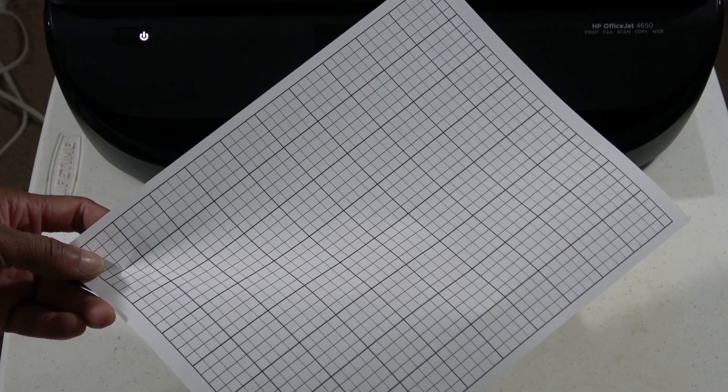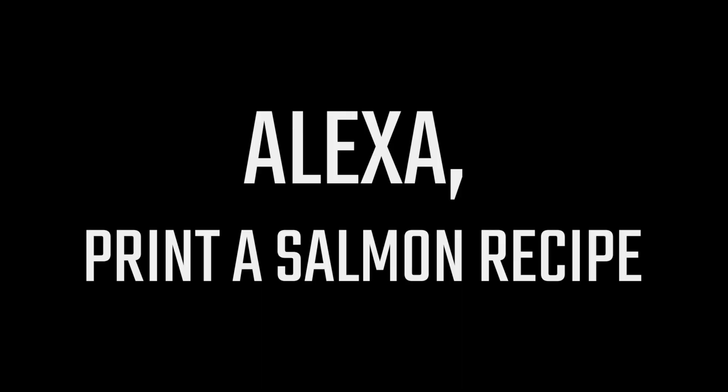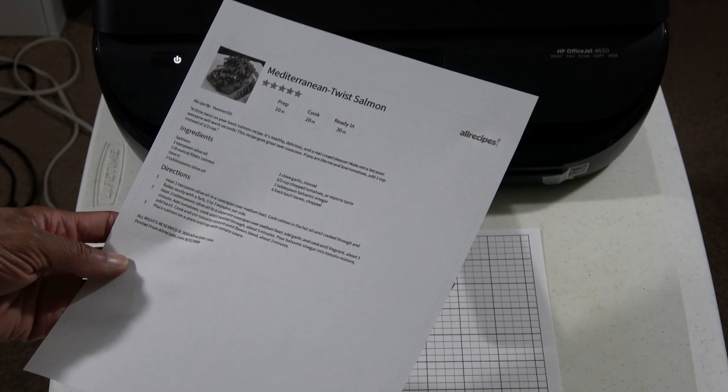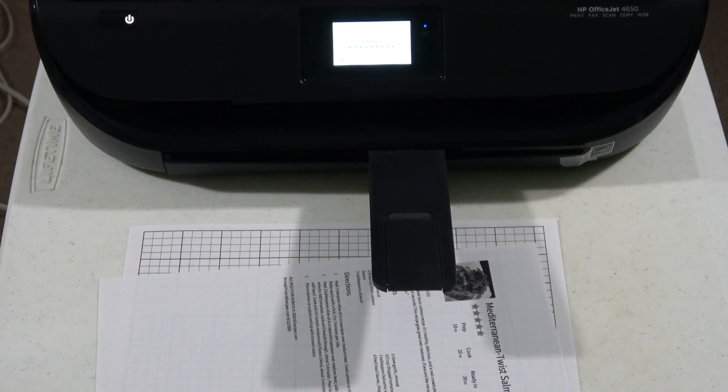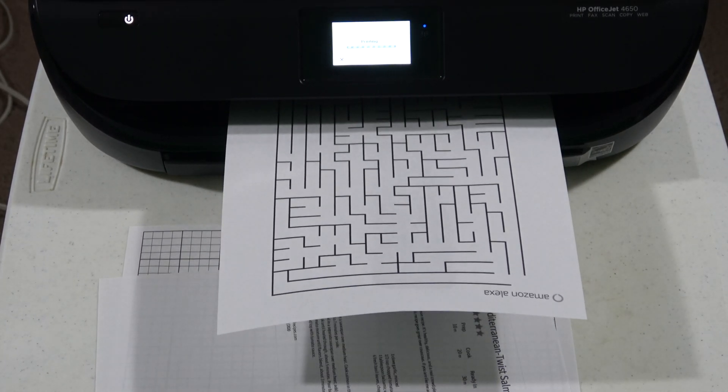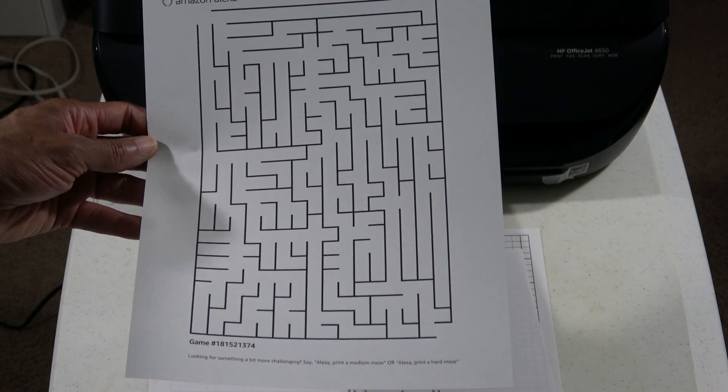As you can see, it printed out a graph paper. As you can see, it printed out a salmon recipe. As you can see, it printed out an easy maze.